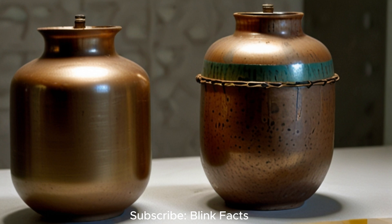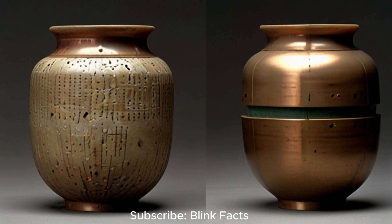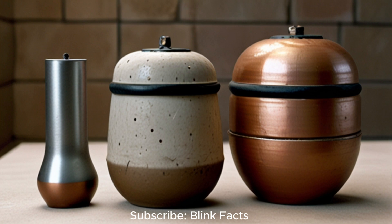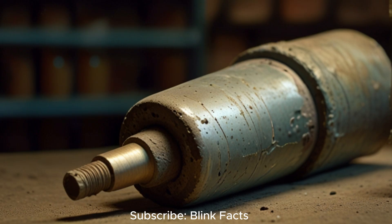The Baghdad Battery, sometimes referred to as the Parthian Battery, is a collection of three primary components: a ceramic pot, an iron rod and a copper cylinder. The iron rod is inserted into the copper cylinder, which itself is placed inside the ceramic pot. The most widely accepted theory suggests it functioned as a simple galvanic cell. Experiments have shown that when filled with an acidic solution such as vinegar or grape juice, the Baghdad Battery can generate a small electrical current sufficient for electroplating — a process of depositing a thin layer of metal onto another surface. Adding to the intrigue, traces of an asphalt sealant have been found on the battery's components, suggesting a deliberate attempt to prevent leakage.